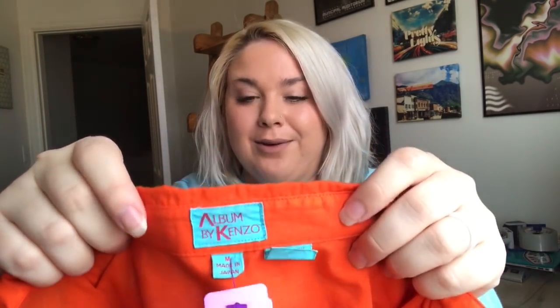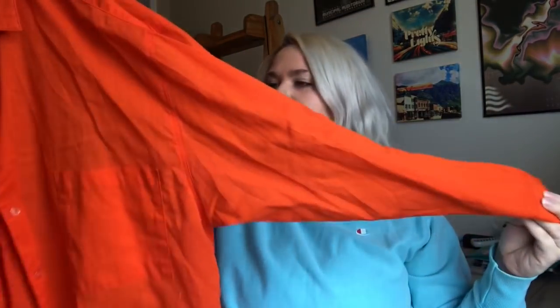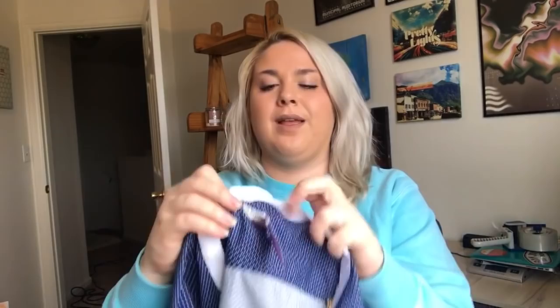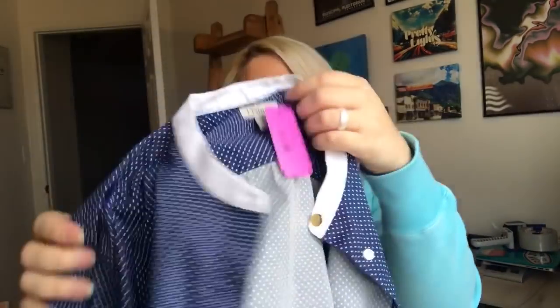This is another exciting find — I've only found this brand once. It is Album by Kenzo, and Kenzo is a very high-end brand known for their lion head sweatshirts. This was half of $6.99, so $3.50. It's a really cute linen button-down shirt, perfect for spring with a bright color and excellent condition. I also found a J. Peterman shirt — a classic catalog brand I like to pick up. It looks like a newer piece, a little collared button-down polka dot shirt, also half of $6.99.